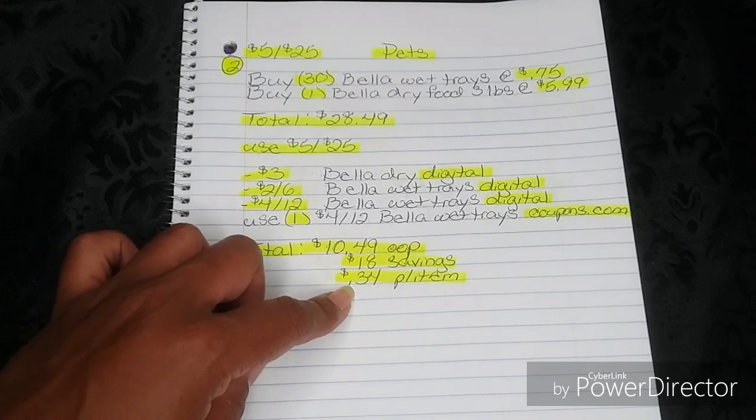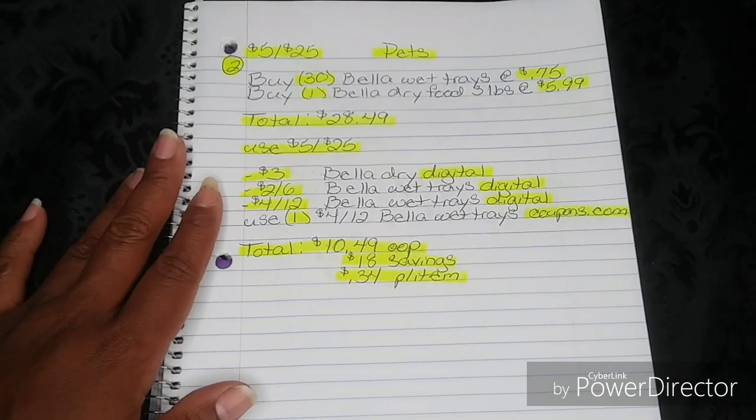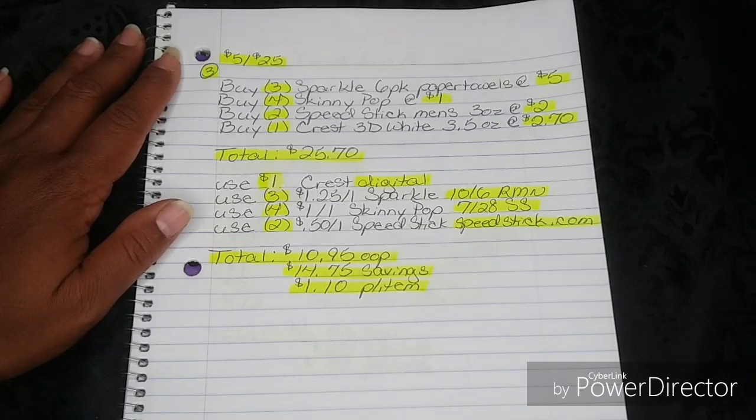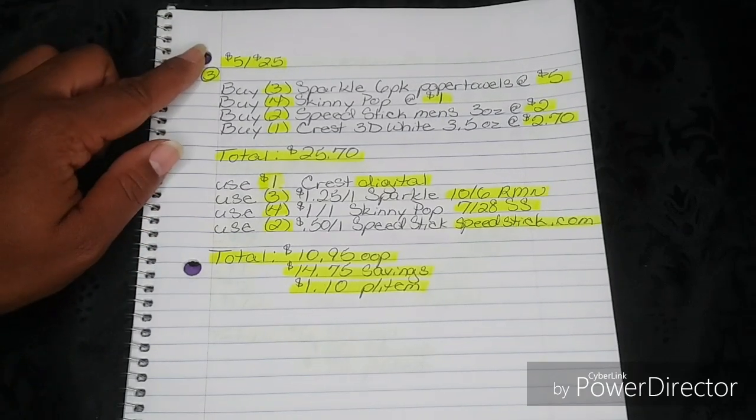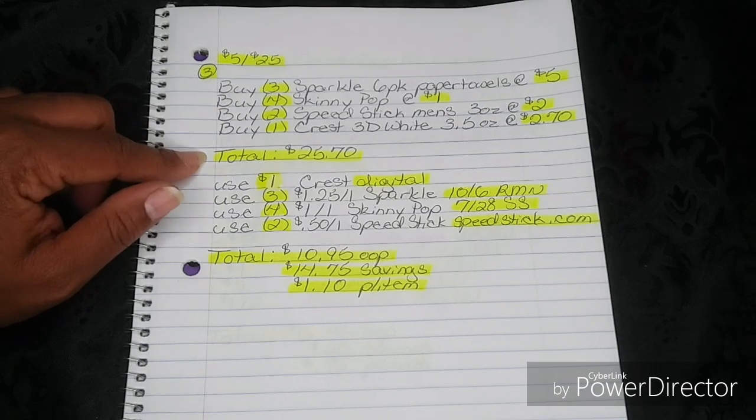So $0.34 for a three-pound bag of dog food is an amazing price. Now for number three, also still for the $5-off-25, this one is just a combination of products to try to bring down our out-of-pocket.